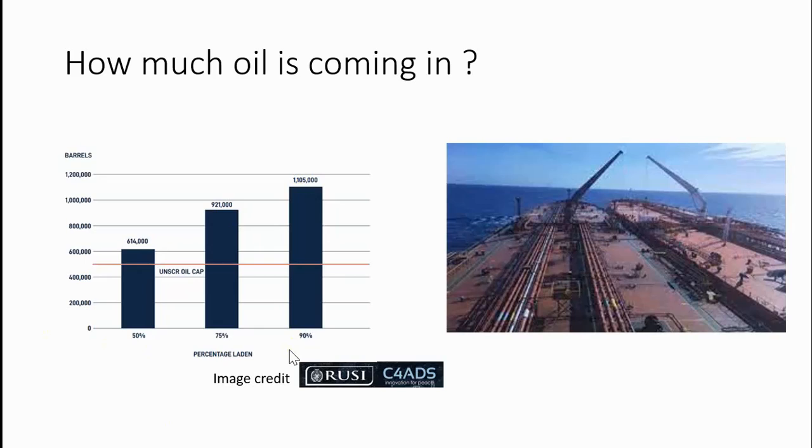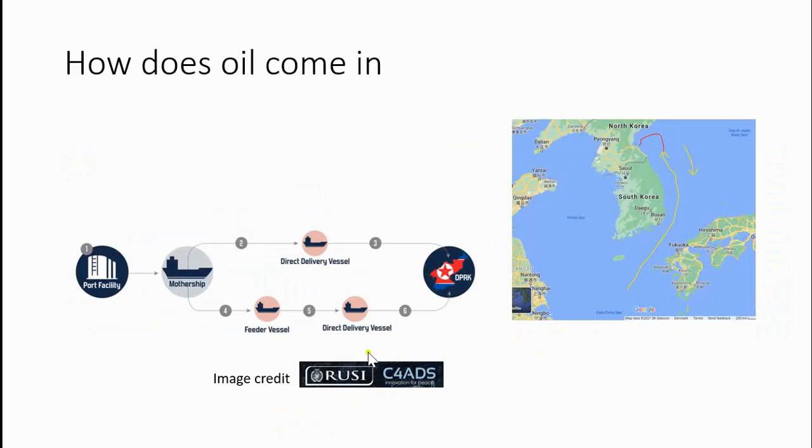Satellites pass over regularly but they don't always catch everything, because this data is from the main ports — many ships will meet with smaller ships and bring oil to small ports that are not counted. Here is how the oil comes in: a port facility delivers oil to a mother ship, which is a very large ship. They then sell it to feeder vessels, which get the oil and bring it to fishing boats, so the fishing boats don't have to return to harbor. They can stay and keep fishing, but they can also sell it to North Korean ships which will then directly deliver it to North Korea.